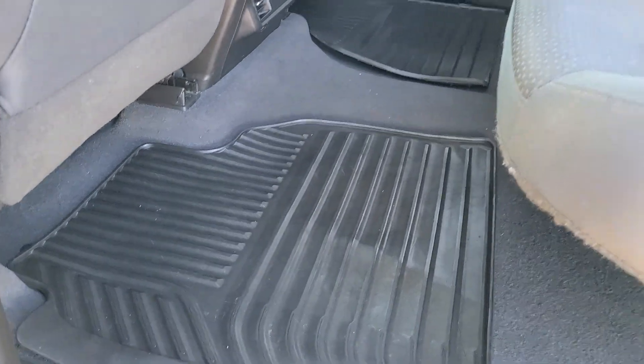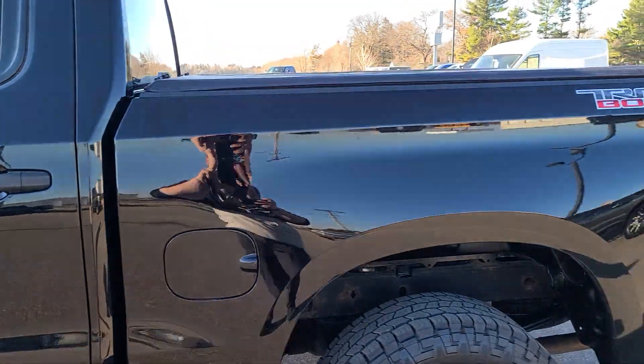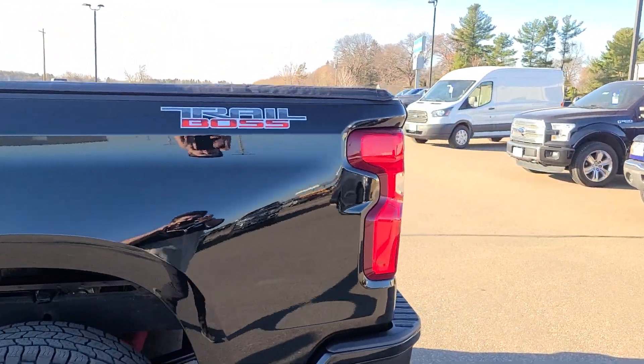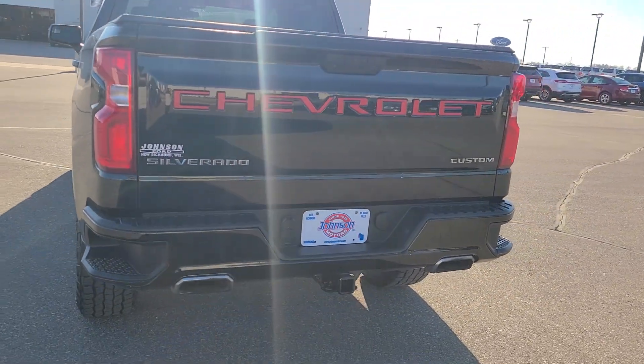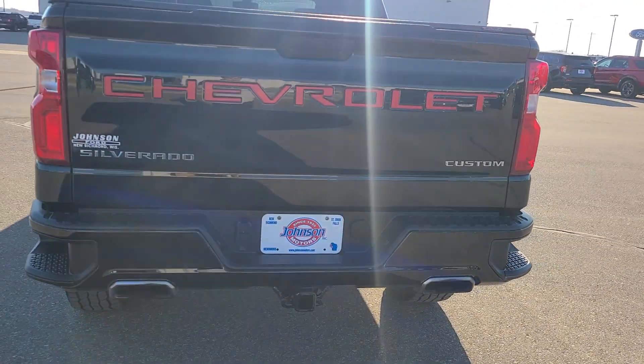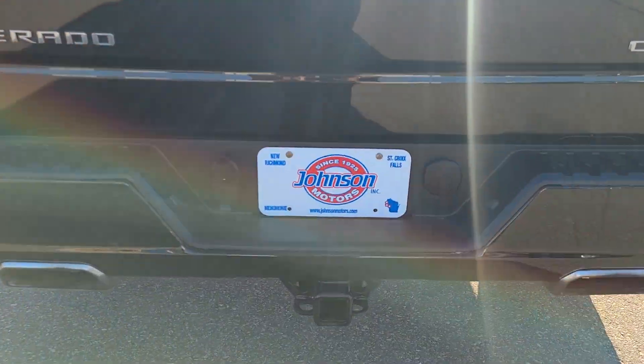All-weather mats back here, seats fold up for more space. Trail Boss badging, tonneau cover already on it, the red Chevy badging, twin exhaust tips on the rear, and the tow hookup.